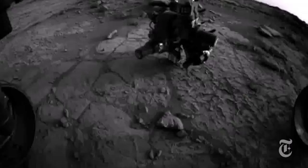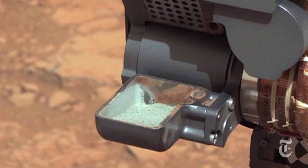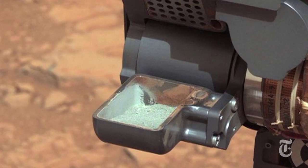The first time they used their drill, they looked at the mineralogy and found clays, which is really remarkable because that indicated there was not only water at this part of Mars — which is a big crater, like a freshwater lake — but it was also fairly benign, with a relatively neutral pH.